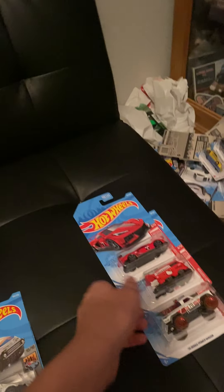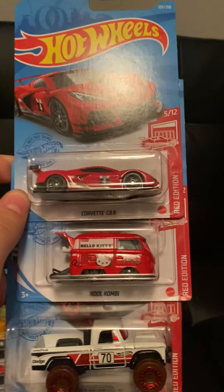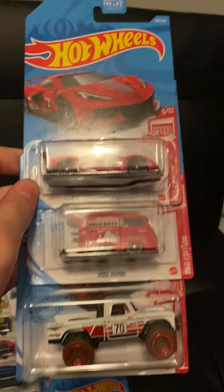Welcome to today's video. I'll be showing my finds from last week, but first someone commented on my video that was uploaded six months ago saying there are newer red editions. I'm well aware that there are new red editions because they are right here.